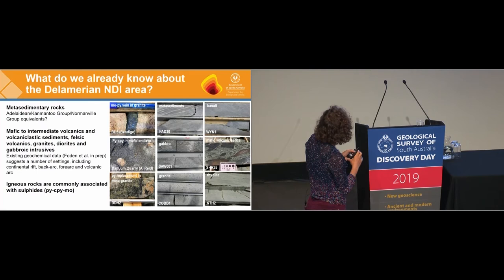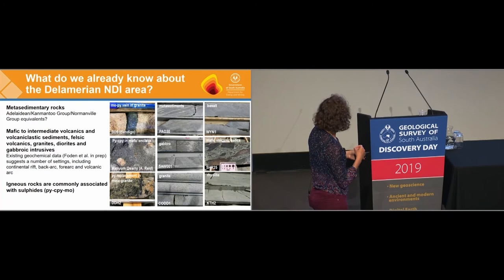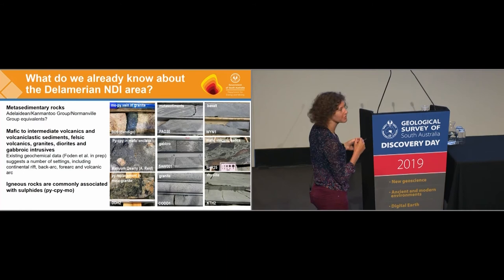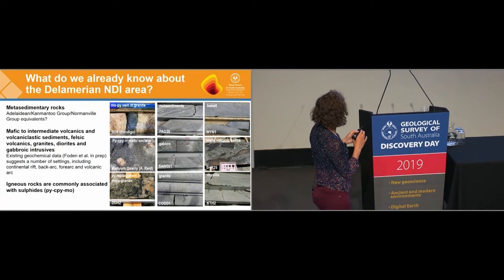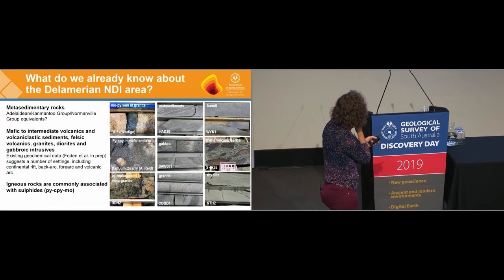The existing drill holes intersect meta-sedimentary rocks we don't know too much about, as well as lots of igneous rocks — mafic and intermediate volcanics, volcaniclastic sediments, some felsic volcanics, and a whole range of intrusives. The existing geochemical data suggests these rocks come from a range of settings within the plate margin, including the continental rift, back arc, fore arc, and volcanic arc — so what we have might be more complicated than what's been proposed from the Victorian perspective. There are also lots of sulphides; in nine months I've seen more sulphides in rocks under the Murray Basin than I did in 13 years working in the Gawler. It's molybdenite, pyrite veins, and pyrite-chalcopyrite — metals and sulphides are definitely present.